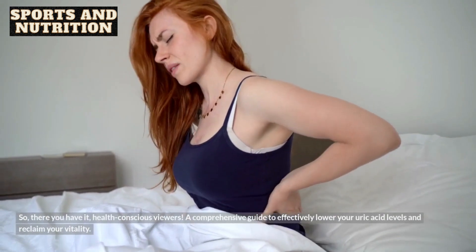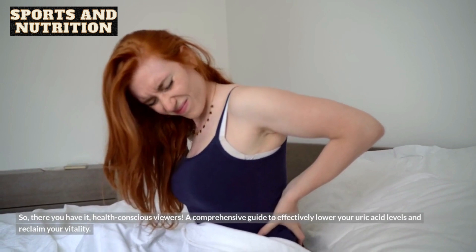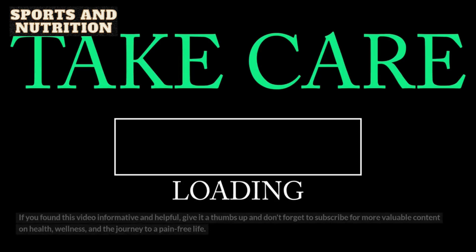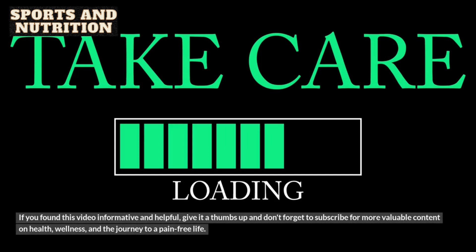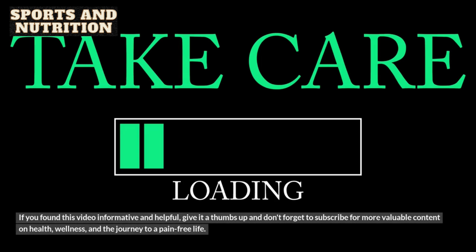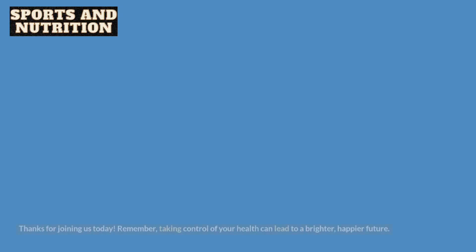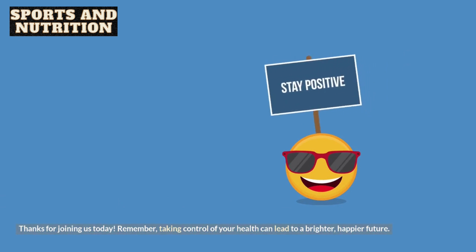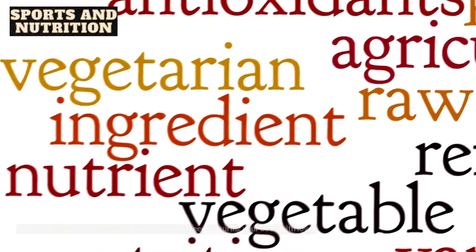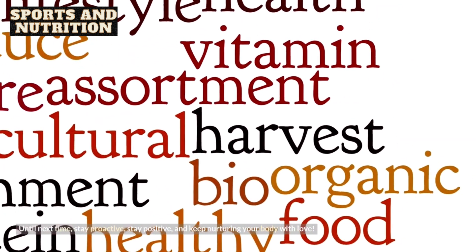So, there you have it, health-conscious viewers — a comprehensive guide to effectively lower your uric acid levels and reclaim your vitality. If you found this video informative and helpful, give it a thumbs up and don't forget to subscribe for more valuable content on health, wellness, and the journey to a pain-free life. Hit that notification bell so you never miss an upload. Thanks for joining us today. Remember, taking control of your health can lead to a brighter, happier future. Until next time, stay proactive, stay positive, and keep nurturing your body with love.